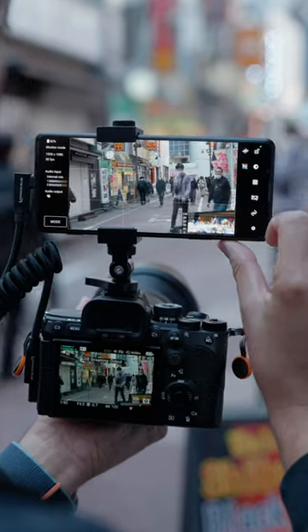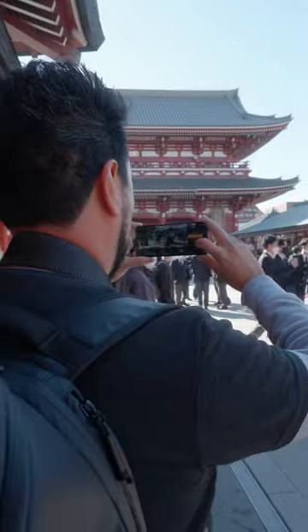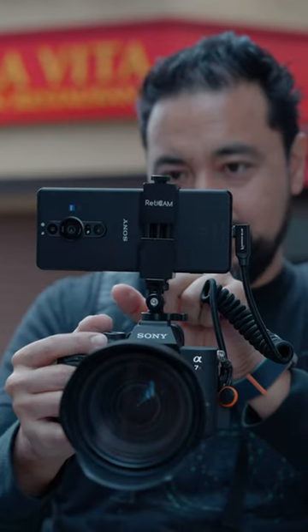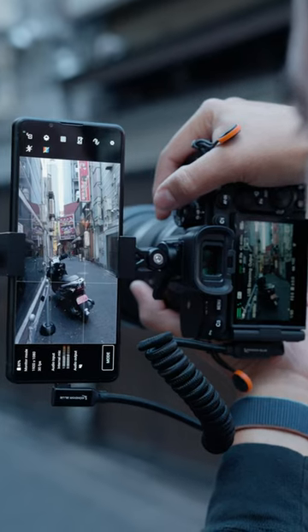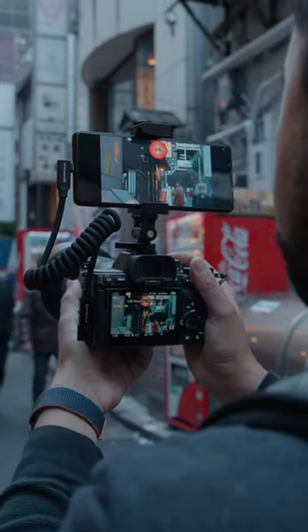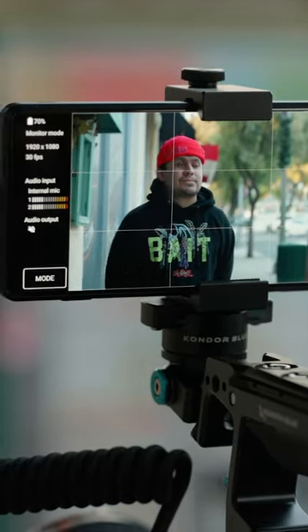Using a Sony Xperia Pro i smartphone as a monitor on my Alpha 7R5 has been crucial, especially when I'm traveling. In fact, it was the only monitor I needed on my recent trip to Japan. And with just one USB-C cable, I can have a high-resolution external OLED display that makes it easier for viewing when I'm filming.